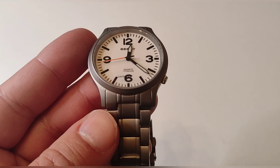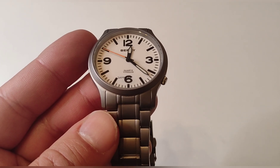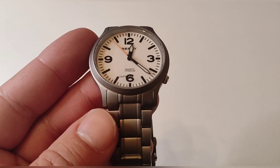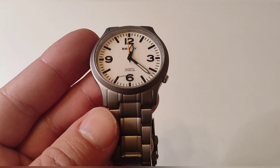Ha llegado el momento de pediros que os suscribáis al canal, que le deis a la campanita, que deis like y comentad lo que queráis. Vamos a despedir el vídeo con mi reloj deportivo de la marca Berny, que me ha gustado mucho y que realmente os recomiendo. Nos vemos próximamente, un saludo chicos.